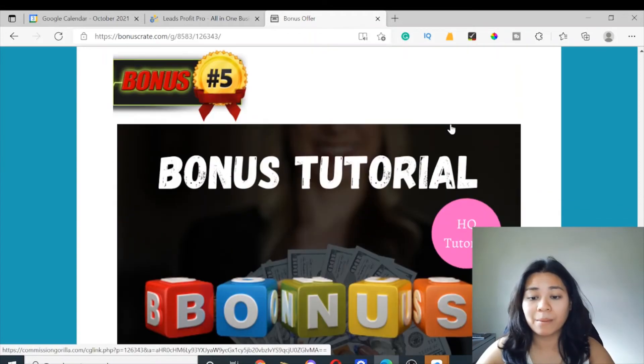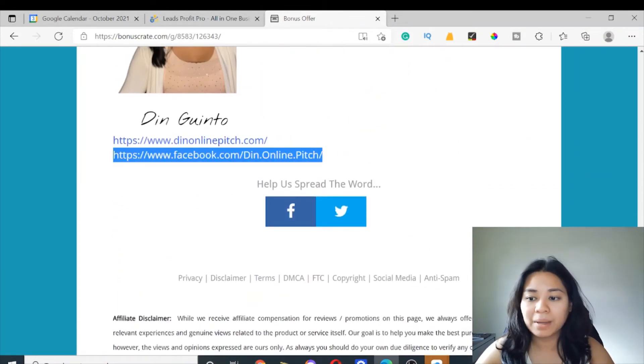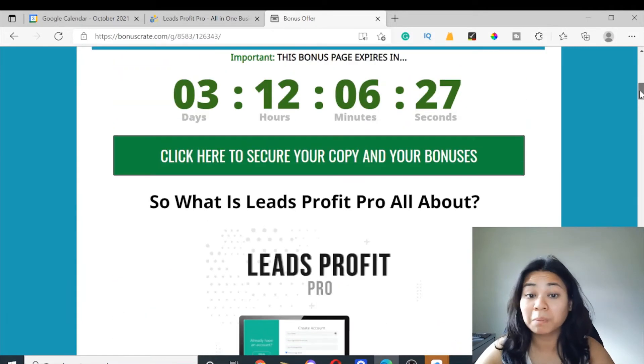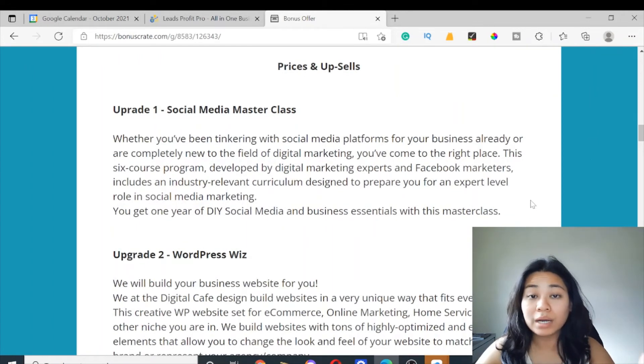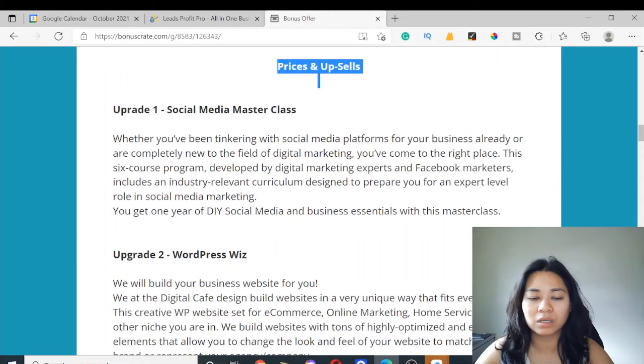If you have any questions about the bonuses, you can follow me on my Facebook page and send me a message — I'm more than happy to answer any of your questions. These bonuses are completely free of charge even if you just pick up the front end, which at the time of recording is only a one-time price of $27. You can also upgrade your front-end purchase if you're interested in scaling up your online marketing. Please consider checking out the upgrades if you want to increase your chances of earning more money — you'll find all the information for the upgrades on my bonus page under prices and upsells.